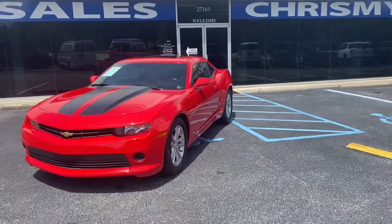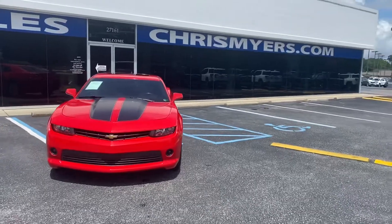To see more sporty muscle cars like the Chevy Camaro, go to ChrisMeyers.com today. That's ChrisMeyers.com.